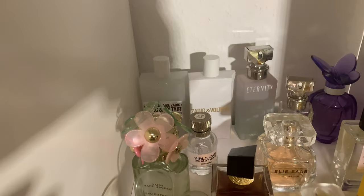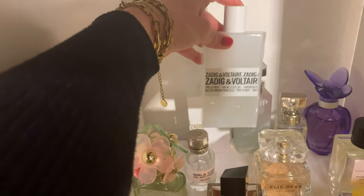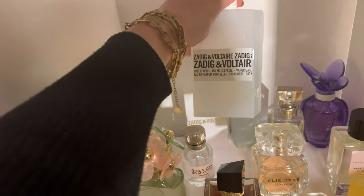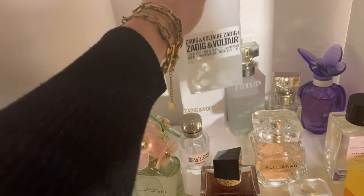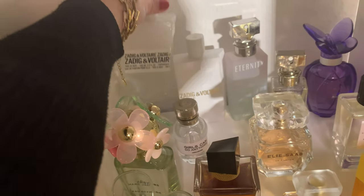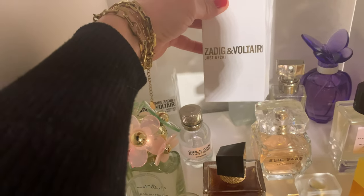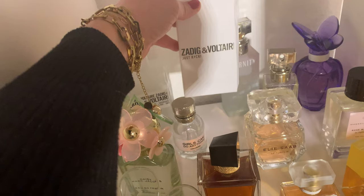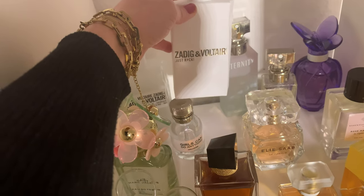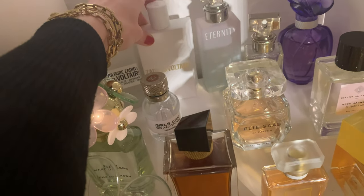The first one is Zadig & Voltaire 'This Is Her.' I really adore this scent — look, half the bottle is empty because I use it quite a lot. For me it's absolutely unisex, a creamy, nutty, beautiful signature scent — very fresh-showered. There's also a flanker, 'Just Rock,' a limited edition that's no longer produced, but I love it. It has the DNA of 'This Is Her' but is a little more sexy, deep, and round.